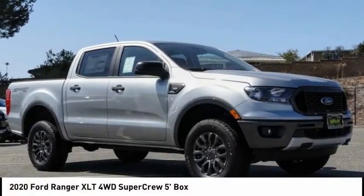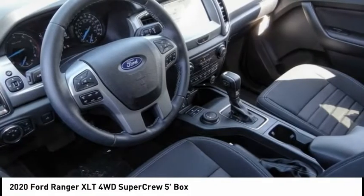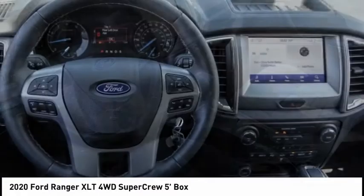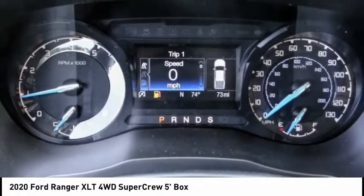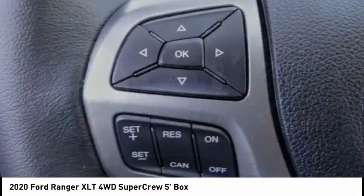We are pleased to show you the 2020 Ranger. Tough inside and out, Ranger proves its mettle and is priced below $40,000. This vehicle has less than 100 miles.